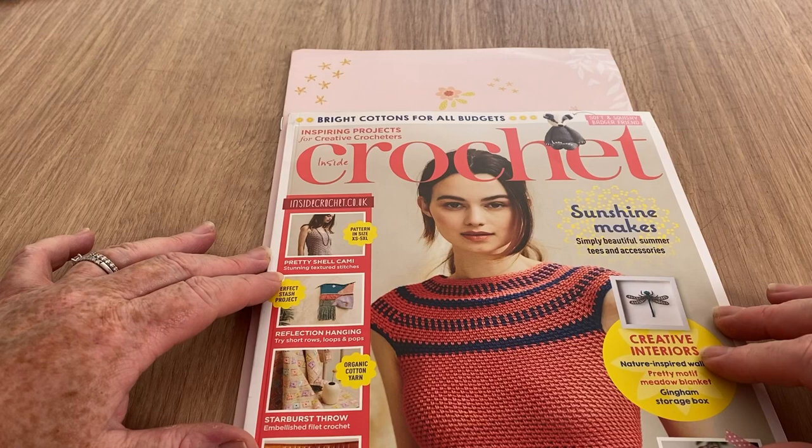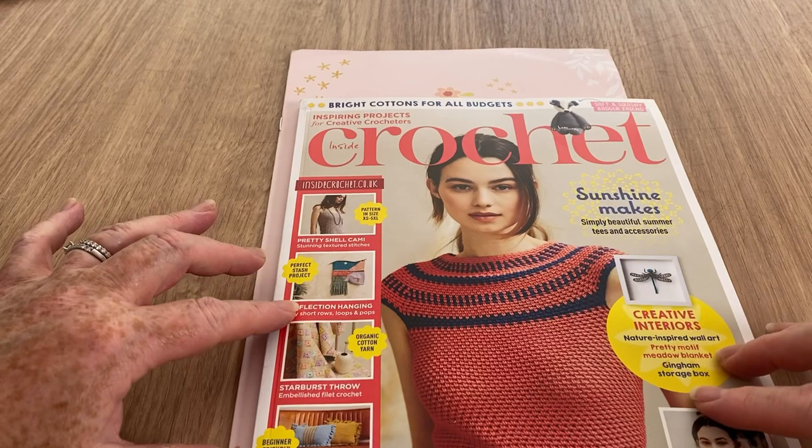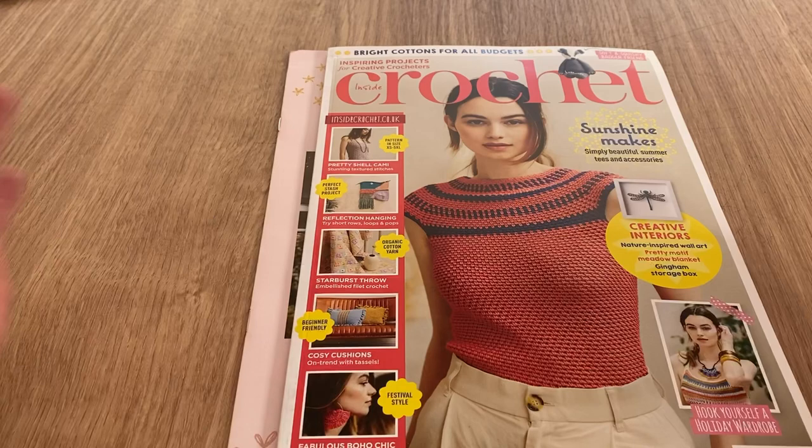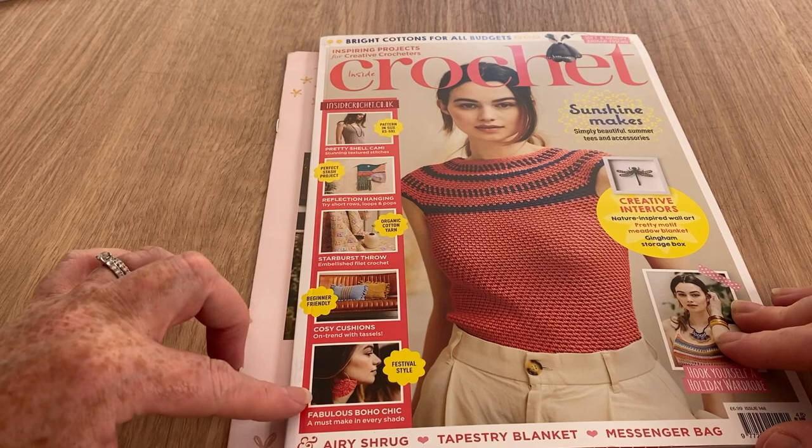So we've got bright cotton for all budgets, soft squishy badger friend, Inside Crochet pretty shell cami, and reflections wall hanging - which I can see straight away is not symmetrical so it's not really doing me any good. Starburst throw looks pretty, and we've got cushions in a nice oblong rectangle shape. Fabulous boho chic looks like an earring to me.